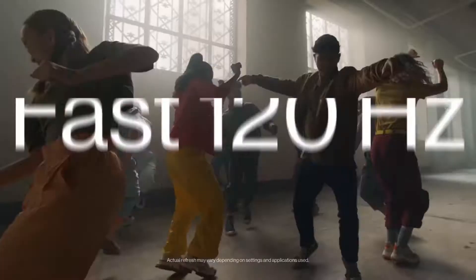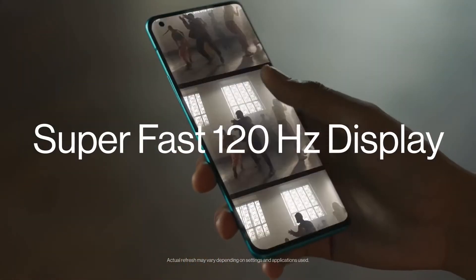The Pro models will have XDR technology in their display, but that is still a rumor. They will come with a 120Hz display, while the non-Pro models will be 60Hz only, and that's fair.